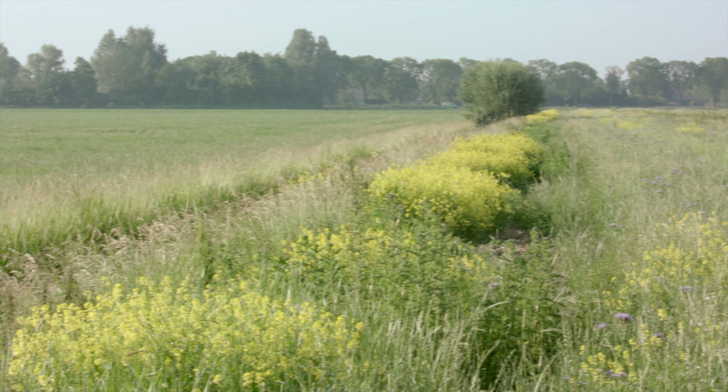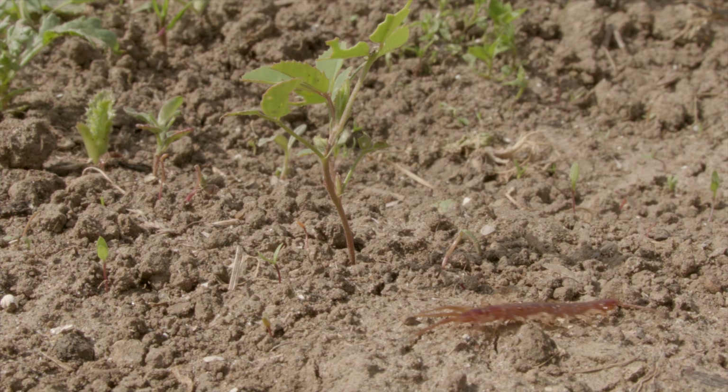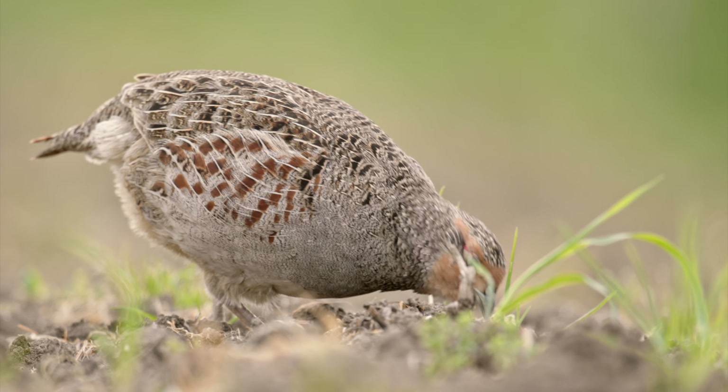PARTRIDGE project measures include flower blocks, diverse hedges providing breeding sites and shelter, and elevated beetle banks — berms zoned with grass and flowers. They attract insects such as ground beetles, which are food for partridges and other farmland wildlife.